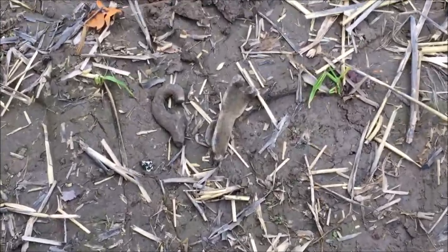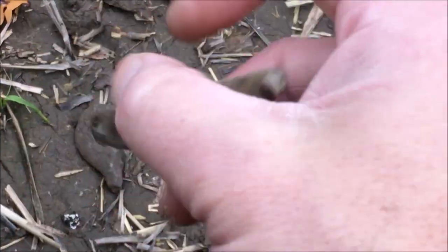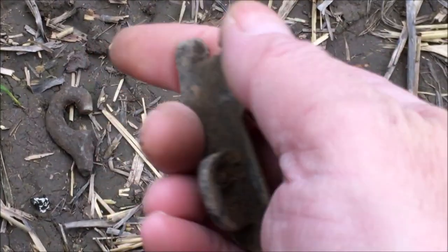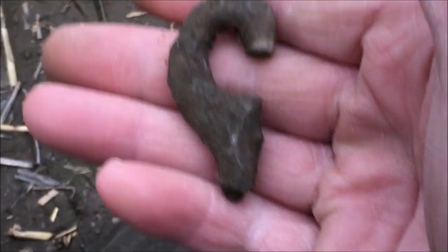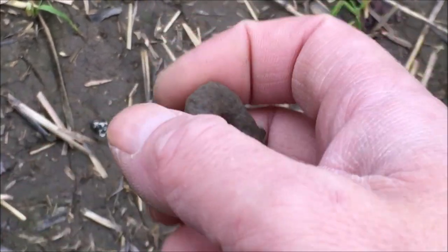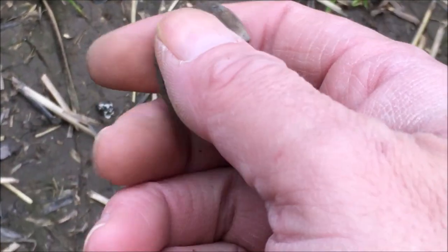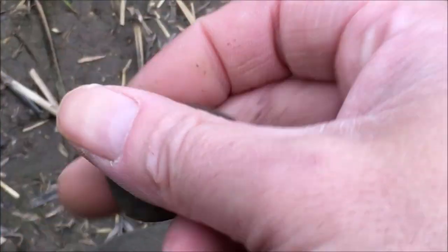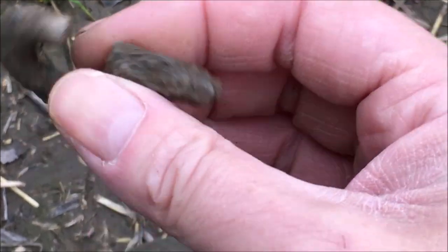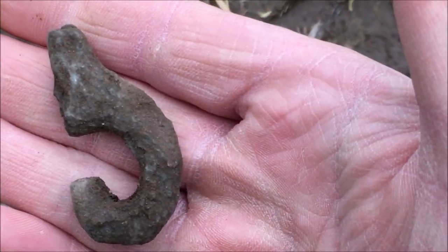Doing finds in twos now - no point doing them in ones. First: the front of a padlock, would have been an old big padlock. Second: this one - I know what you're gonna think when you see that, you'll think it's a dog walking lead clip, which it could be, but it looks a bloody lot older than that. It's got a pattern on it - can't see it being anything else though. I really don't know.